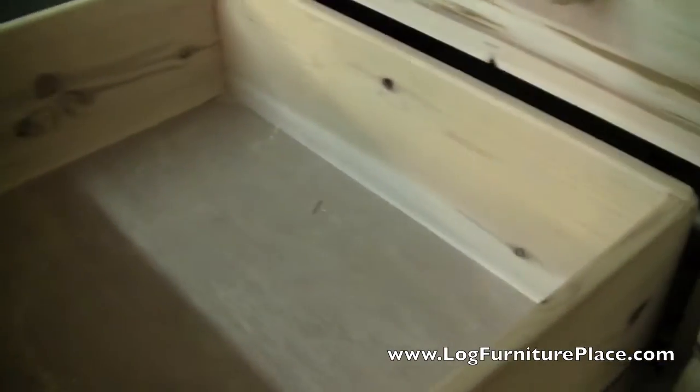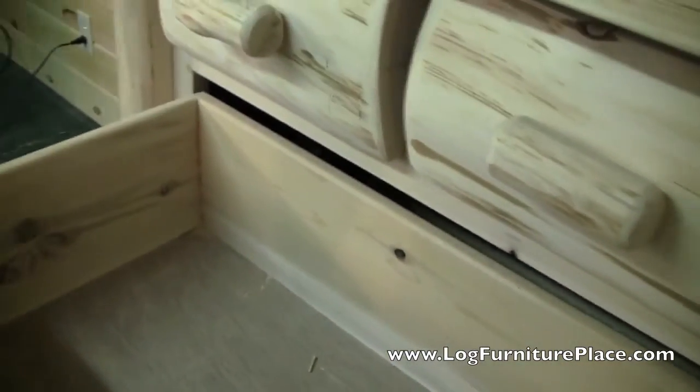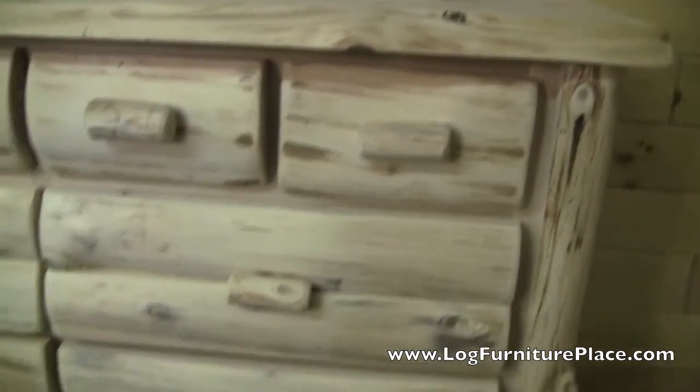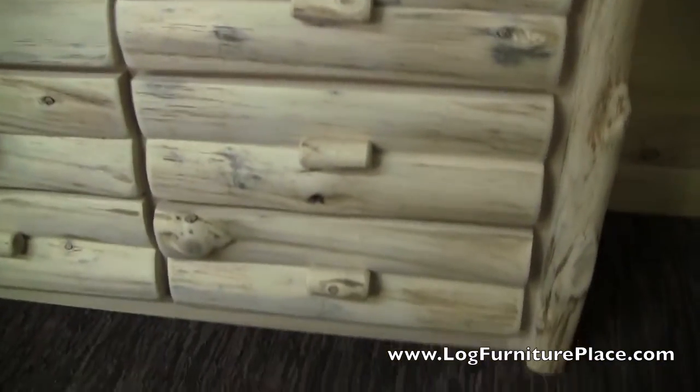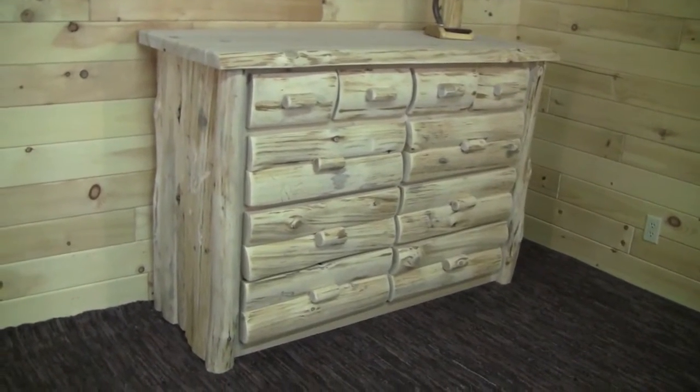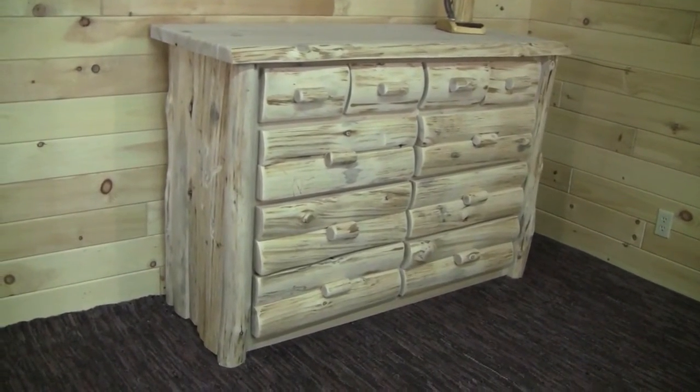Here's a closer look at a larger drawer — very well made. It's just a beautiful dresser with all the logs. Pictured here are the log handles. You can find our complete collection of our Cedar Lake Logger line on our website at LogFurniturePlace.com.